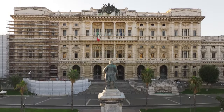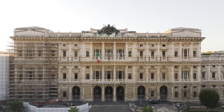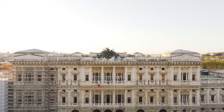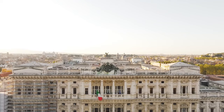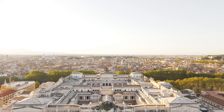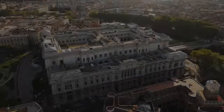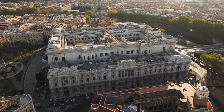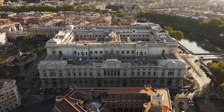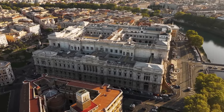Designed by architect Guglielmo Calderini, the building exemplifies the late 19th century eclectic style, showcasing a harmonious blend of Renaissance and Baroque influences. Spanning over 30,000 square meters, the imposing structure is characterized by its ornate exterior and intricately designed facade, crafted primarily from travertine marble. The grand columns and detailed carvings contribute to the building's impressive and dignified appearance.